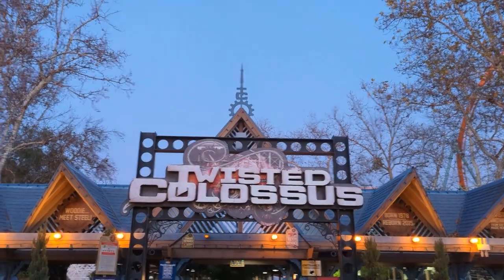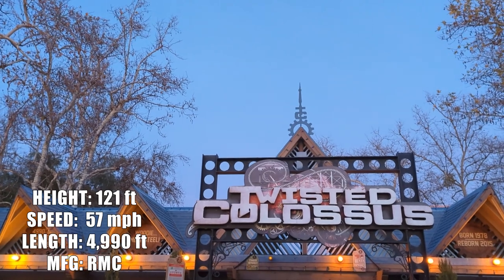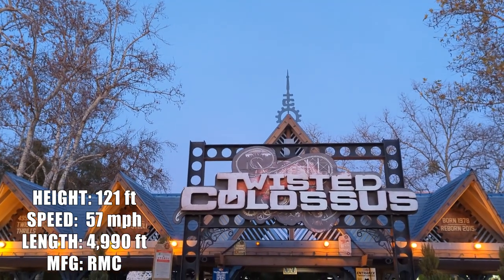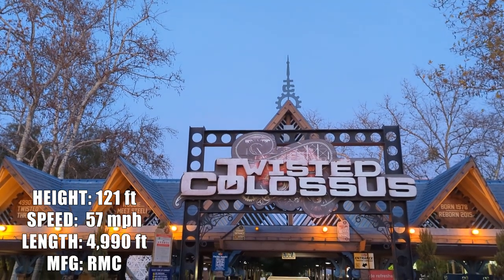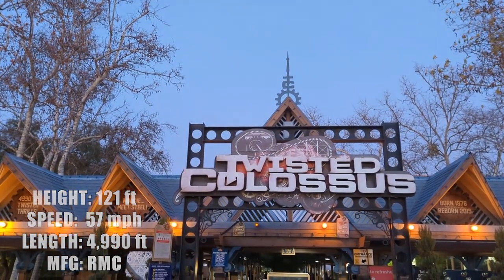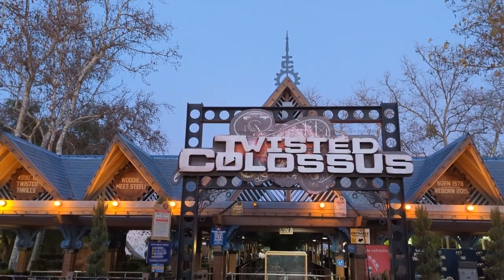Rounded up the night with Twisted Colossus — not one but two rides. It's a racing-style RMC where you complete two laps around the track, and if the timing's right, you get to race the coaster car next to you. I did get one race in — it was pretty fun. Great ride and a good way to end the night.